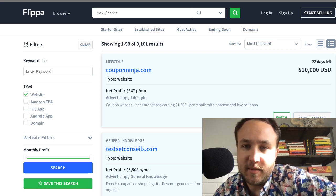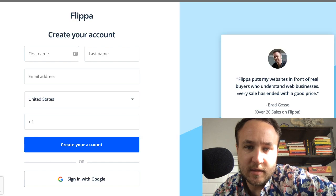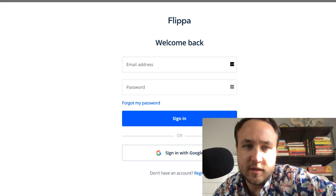Let me make sure that I am logged in first. That is not working — we don't need to sign in. It booted me off for some reason, but let's go ahead and start our first search here.